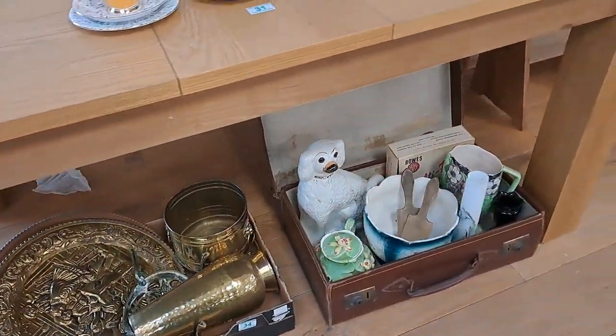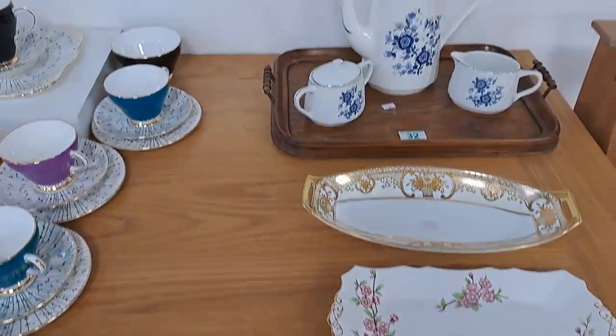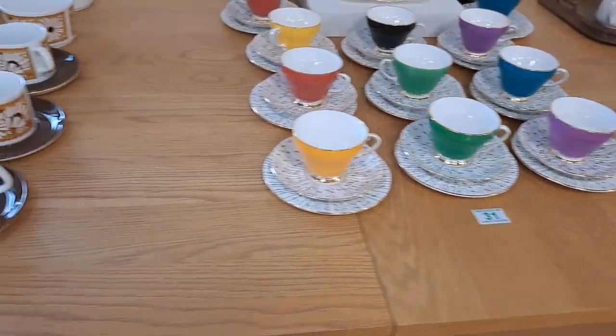We've got quite a few box lots underneath, ladies and gentlemen. The reason being is we're clearing out the back — all the surplus stuff because we're opening the salvage yard.